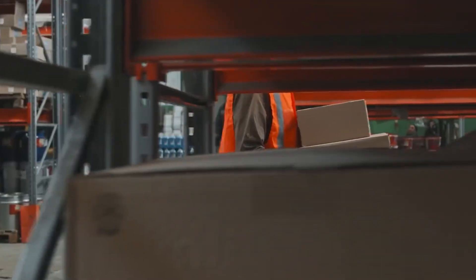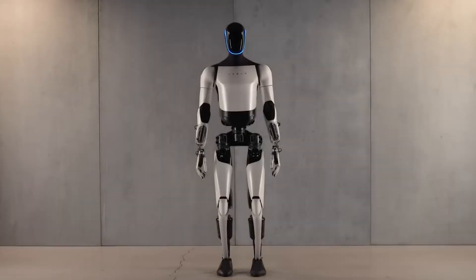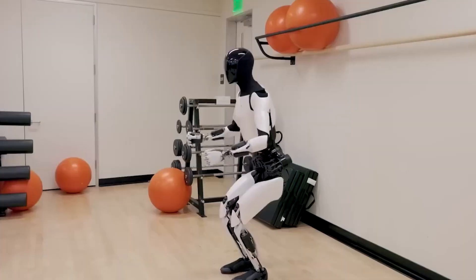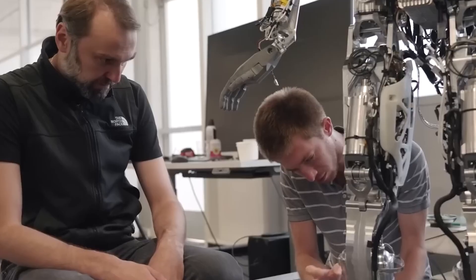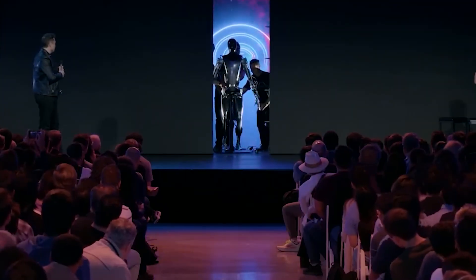According to Musk, this robot's hand is now capable of performing up to 1,000 different tasks, a staggering figure that speaks to both the engineering finesse and the potential applications of such a machine. And at an expected price point of around $20,000, Tesla seems poised to revolutionize industries that rely on manual labor while also making personal robots more accessible than ever before.